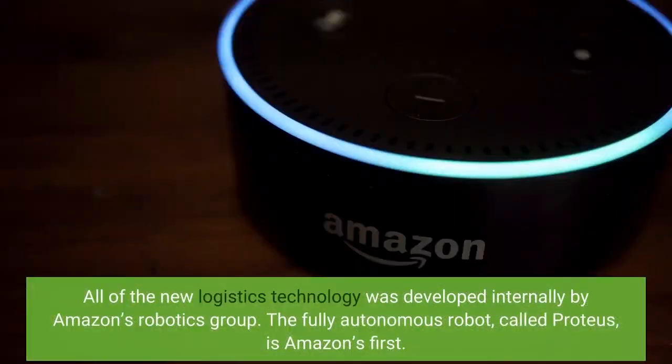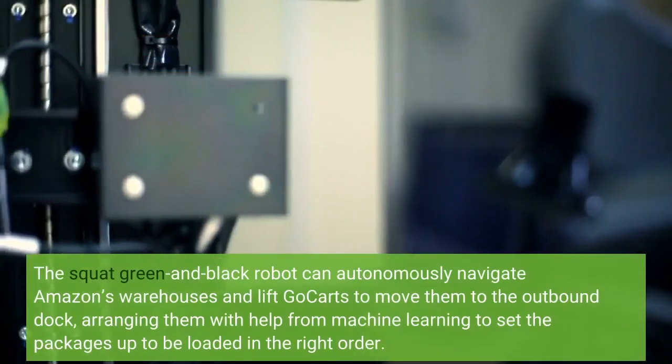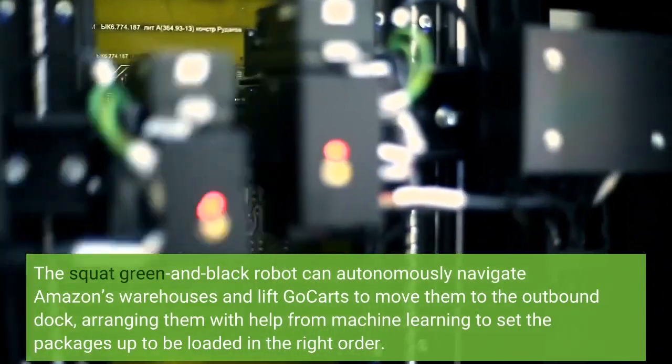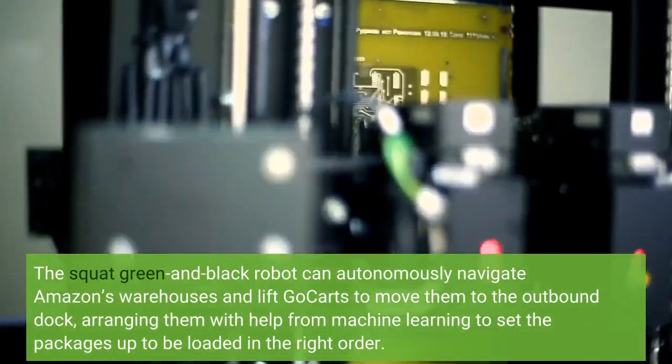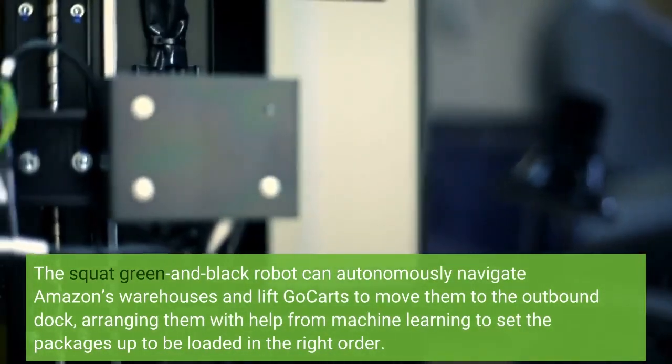All of the new logistics technology was developed internally by Amazon's robotics group. The fully autonomous robot, called Proteus, is Amazon's first. The squat green and black robot can autonomously navigate Amazon's warehouses and lift go-carts to move them to the outbound dock, arranging them with help from machine learning to set the packages up to be loaded in the right order.